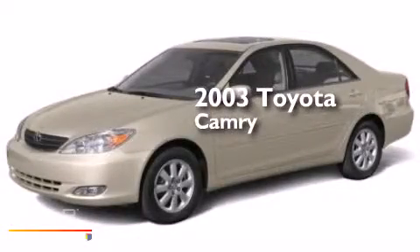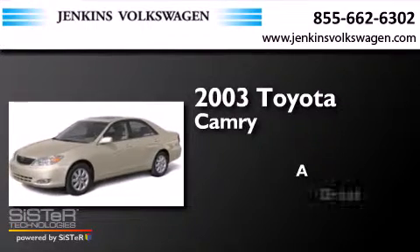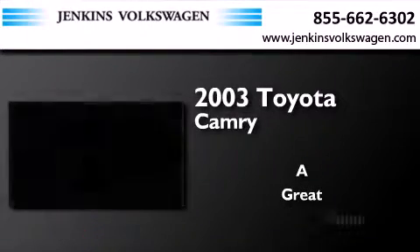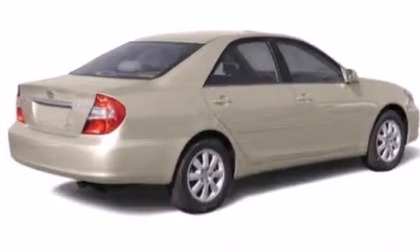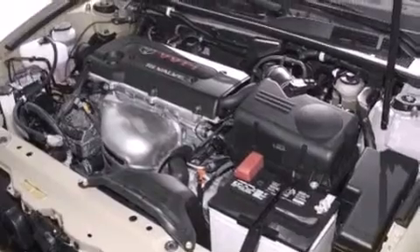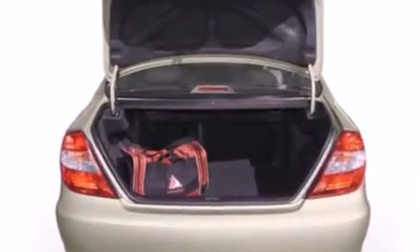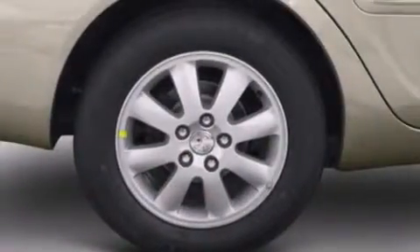This is a 2003 Toyota Camry. Features include a power driver's seat, air conditioning, cruise control, a CD player, rear seat child-proof door locks, a collapsible steering column, and a pass-through rear seat.